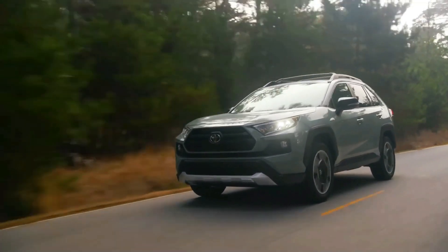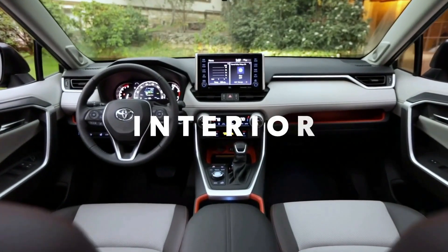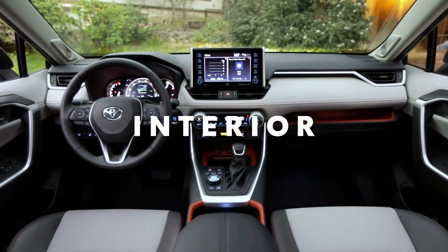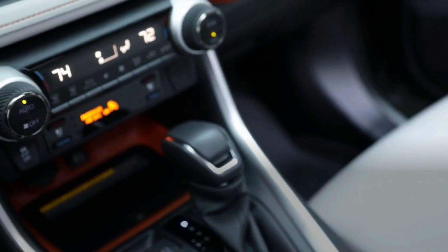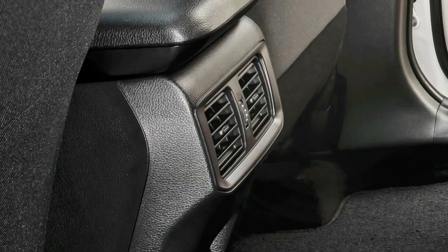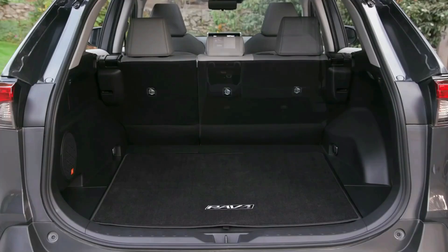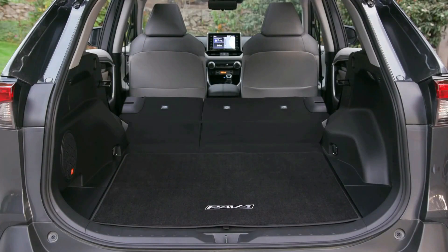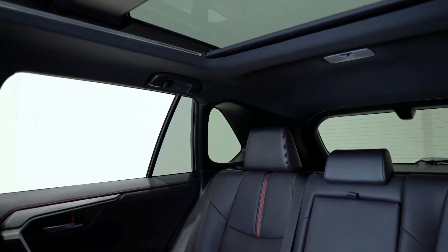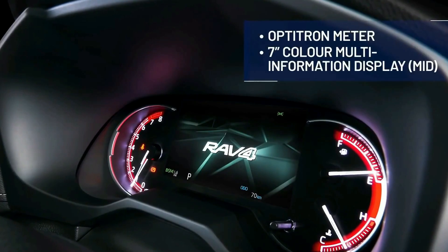Inside, the 2022 RAV4 prioritizes ergonomics and cubby storage. A helpful shelf spans the dash and complements the large center console. The base trim, called LE, is quite spartan and comes with cloth seats, single-zone manual climate control, and a plasticky steering wheel. Toyota's 2022 RAV4 rear seats will be easy to stow and fold to a nearly flat position, opening up the cabin for cargo. Other notable features include an infotainment system with fabric-trimmed seats, a 7-inch touchscreen, and monotone paint color options.